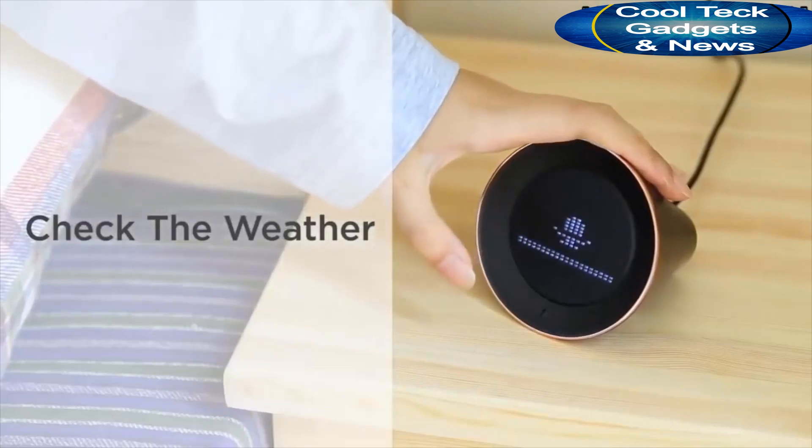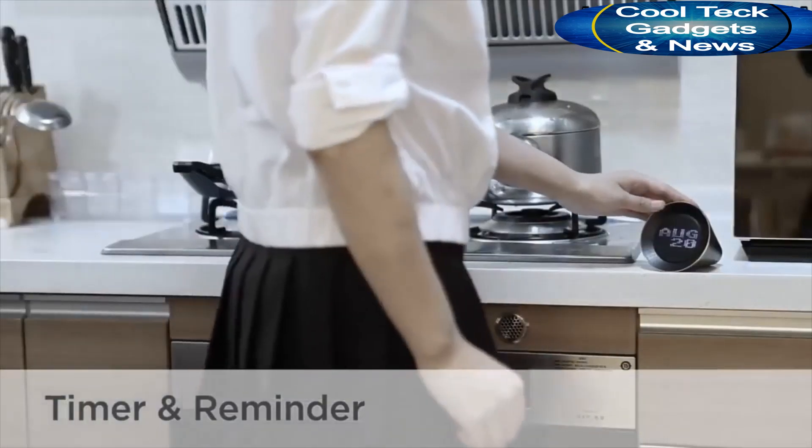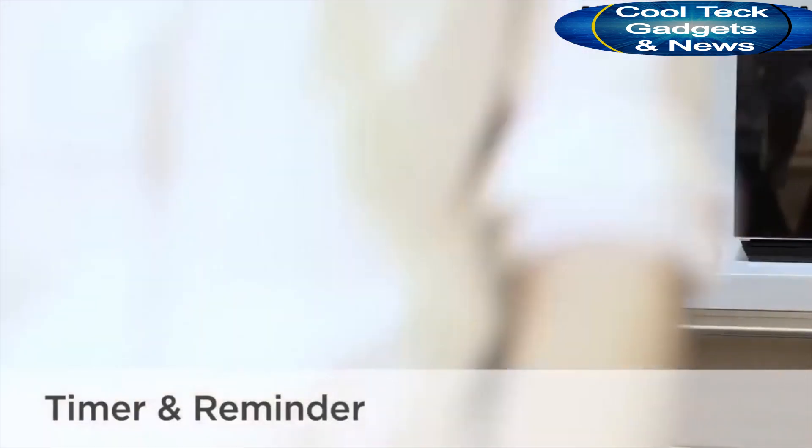If you don't want to get up immediately, just flip VoBolt over and it will wake you up in 9 minutes. When you get up, you can check weather directly from VoBolt. How is the weather today? Currently, in Los Angeles, California, it's 68 degrees. When you're cooking, VoBolt is also very helpful. Set a timer for 3 minutes — easy, quick, friendly, never miss the right time.